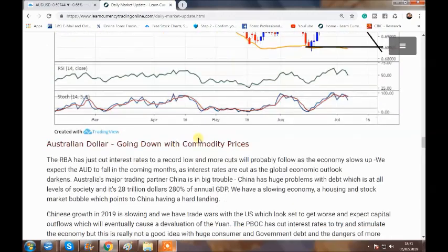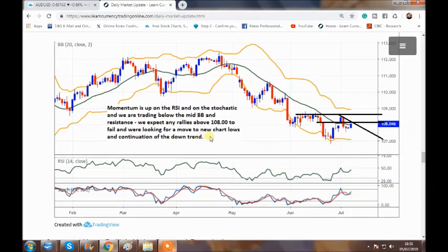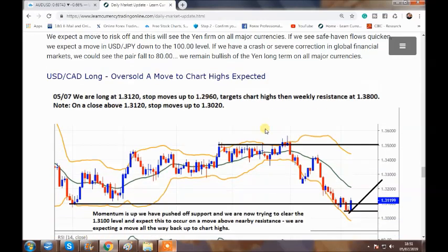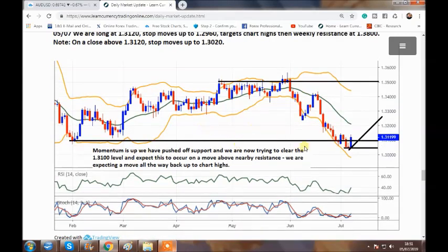In terms of the Japanese yen, we're not looking to be long the dollar here — we're out now and yen bullish, as regular viewers of our videos know. I'll be doing an updated video on my yen view over the weekend.